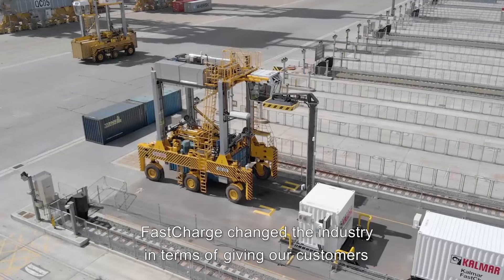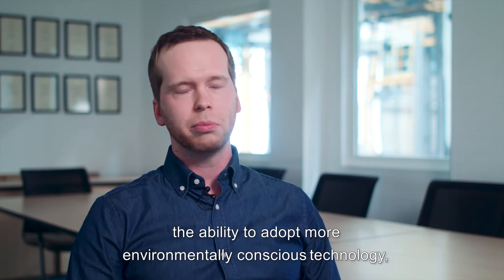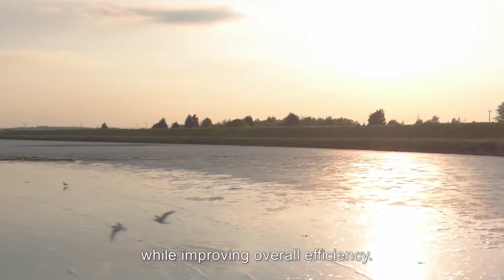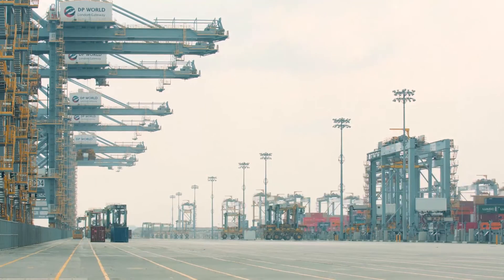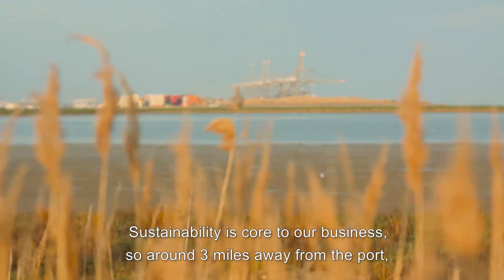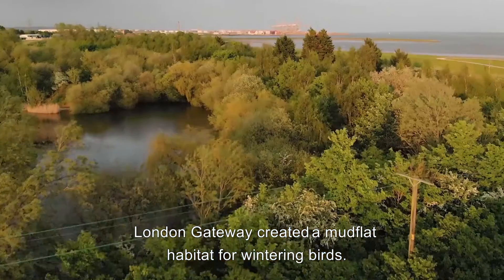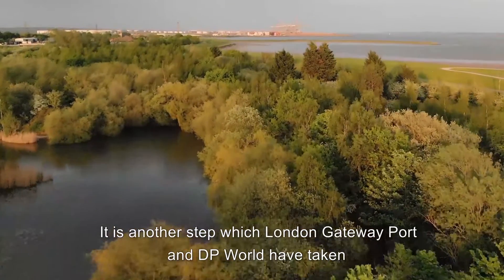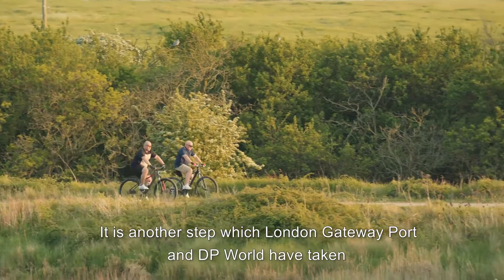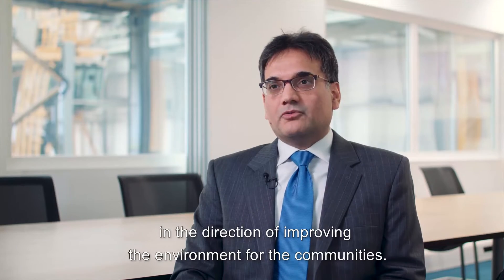Fast charge changed the industry in terms of giving our customers the ability to adopt more environmentally conscious technology while improving overall efficiency. Sustainability is core to our business. Around three miles away from the port, London Gateway created a mud flat habitat for wintering birds — it is another step which London Gateway Port and DP World has taken in the direction of improving the environment for the communities.